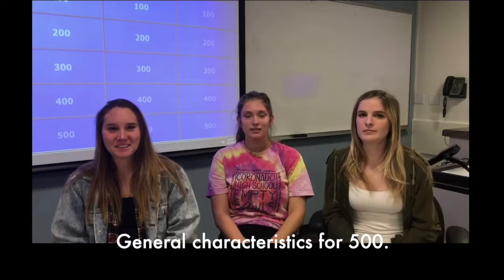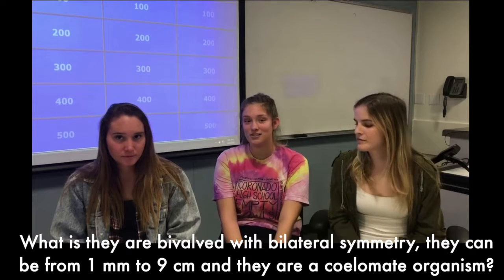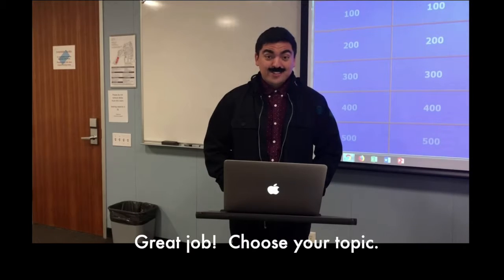General characteristics for 500. Give three defining characteristics of brachiopods. What is they are bivalved with bilateral symmetry, they can be from one millimeter to nine centimeters, and they're a silicomate organism. Great job. Choose your topic.